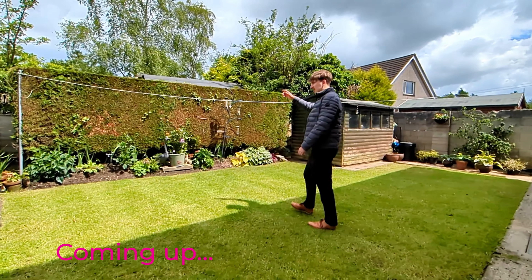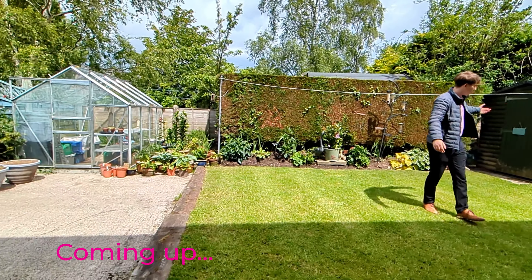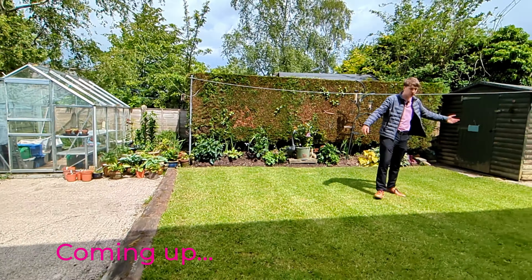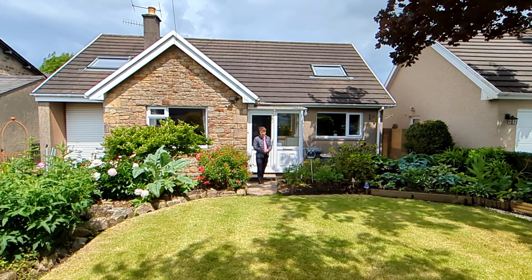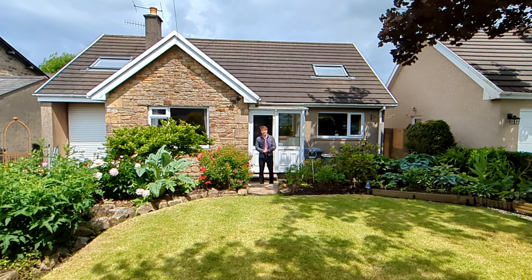This is one of three reception rooms downstairs, so you've got a lot to play with. We've got space for a dining table in here as well, so you can really pick and choose what you want to do with the reception rooms. We've got a greenhouse in the corner, a shed, and it just shows you the space and all this greenery out the back.